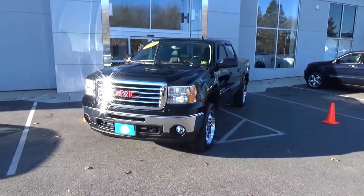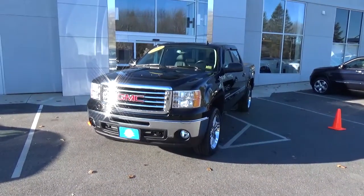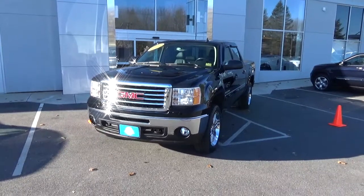Hey folks, Drew again. Southern Maine Chrysler Dodge Jeep right here on Route 1 in Saco, Maine. Got another good one today.